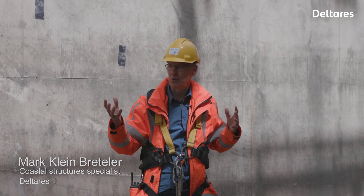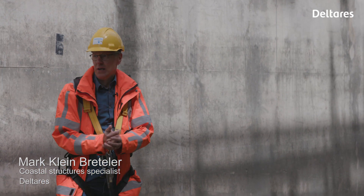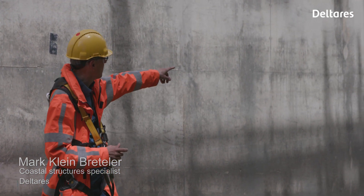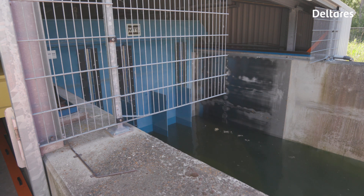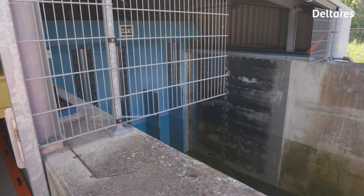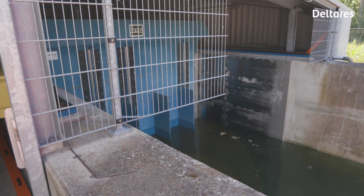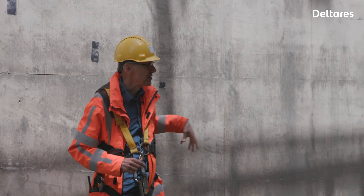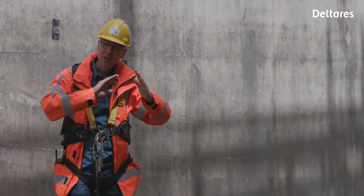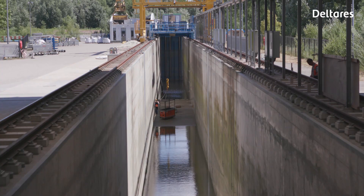We are here in the Deltaflume. The Deltaflume of Deltares is a very big flume. We have a wave board over there — that blue wall — which can be moved forward and backward. We can generate here the largest artificial waves in the world. This is nine and a half meters deep. The wave flume is five meters wide, which means we have just a slice out of the North Sea that we are simulating here.